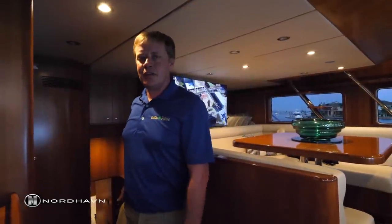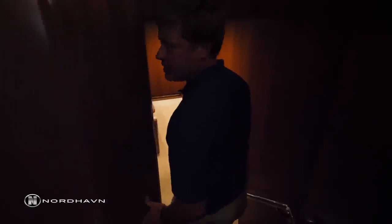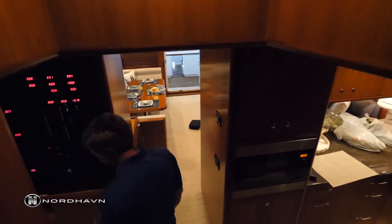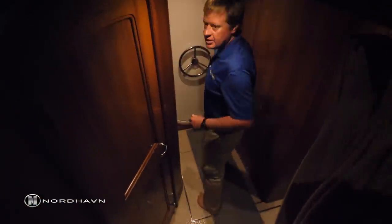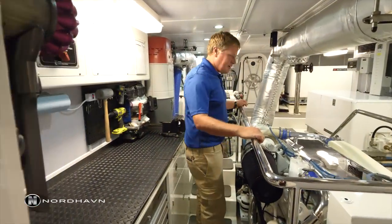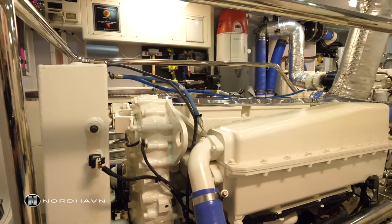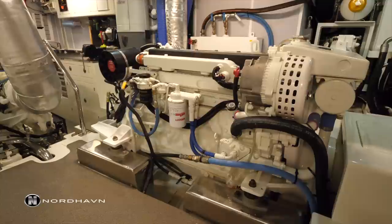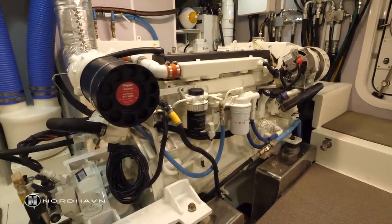Leaving the pilot house, we're heading to the engine room down in the lower section of the vessel. Leading down past the lower suite, we have a Detroit C60 500-horsepower main engine — our primary propulsion on board. Just to my side we've got a wing engine, a Lugger, which provides secondary power and hydraulic power if needed.